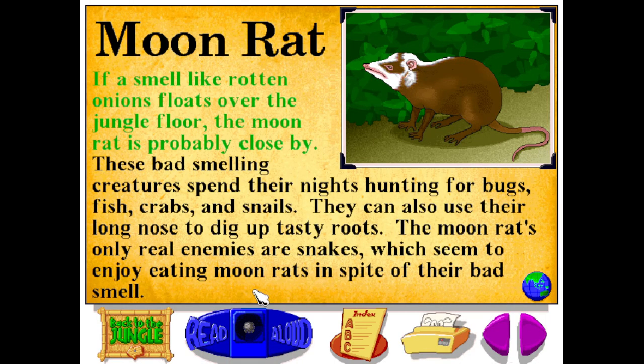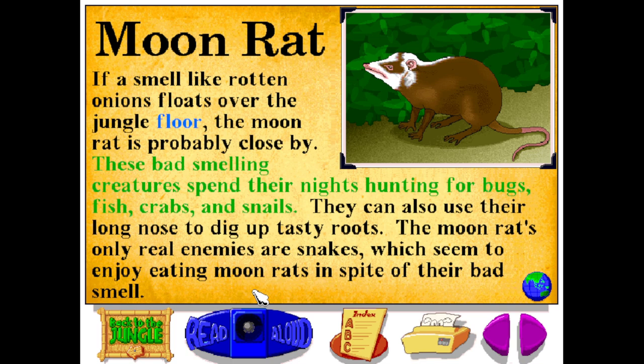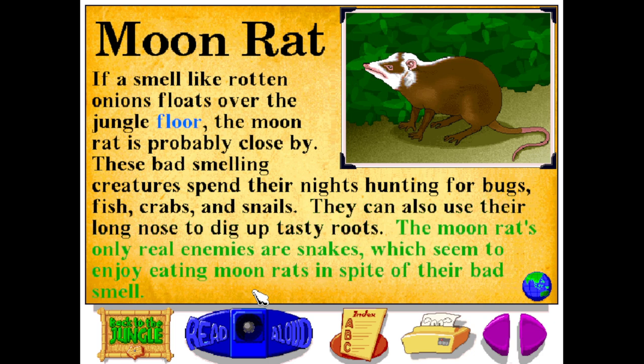If a smell like rotten onions floats over the jungle floor, the moon rat is probably close by. These bad-smelling creatures spend their nights hunting for bugs, fish, crabs, and snails. They can also use their long nose to dig up tasty roots. The moon rat's only real enemies are snakes, which seem to enjoy eating moon rats in spite of their bad smell.